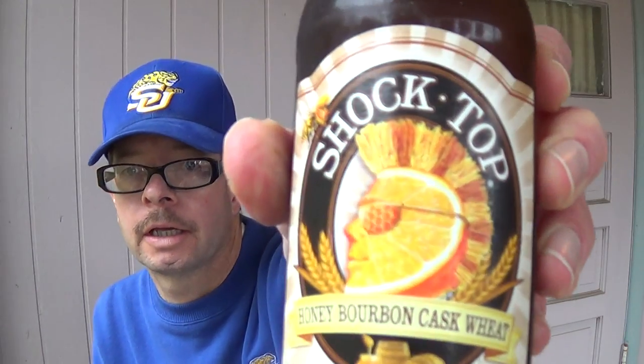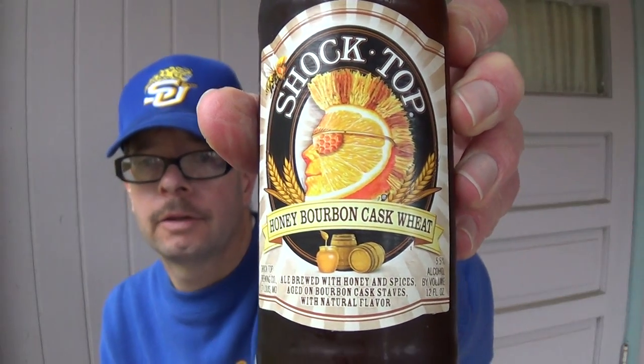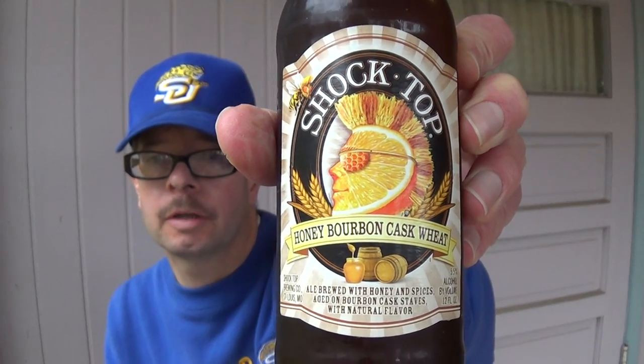Louisiana Beer Reviews: Shock Top Honey Bourbon Cask Wheat. Introduced in 2014, this is now in their regular rotation and is available all the time — it's not a seasonal. This particular beer was born on the 297th day of 2014.